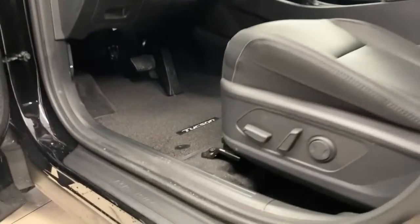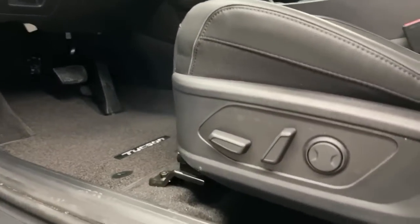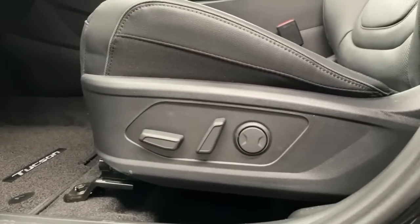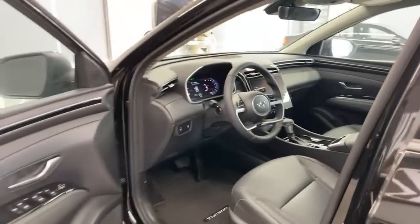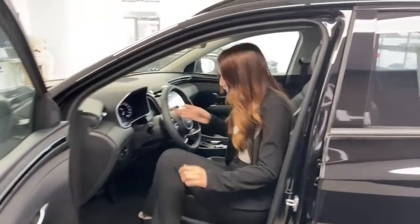Your driver's seat is powered, so you have your height adjustment, rear recline adjustment, and lumbar support. These seats are leather seating surfaces, heated, and come with a heated steering wheel.